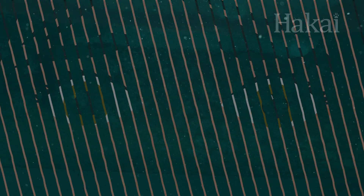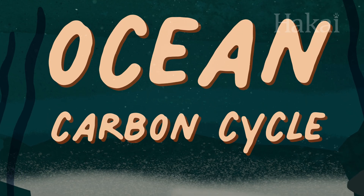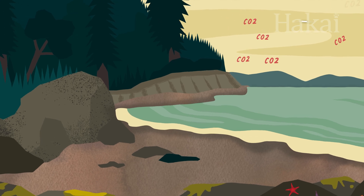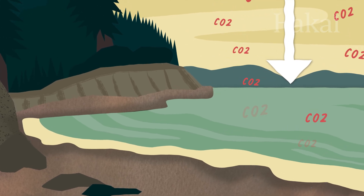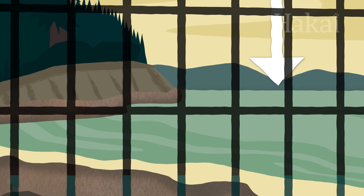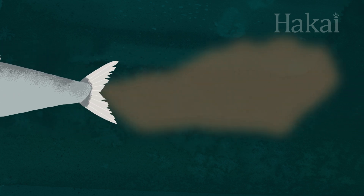Well, gross or not, that fish poop actually does a lot to maintain ocean health by playing a role in something called the ocean carbon cycle. The ocean absorbs carbon dioxide from the atmosphere wherever air meets water. But the CO2 absorbed in seawater doesn't just stay there on the surface — much of it gets locked away. One of the ways this happens is through the food chain. And an inevitable part of any food chain is, you guessed it, poop.